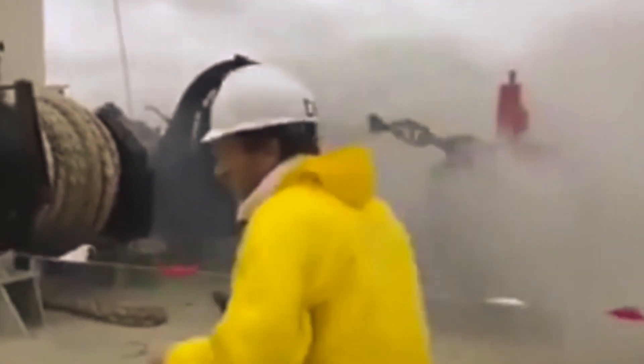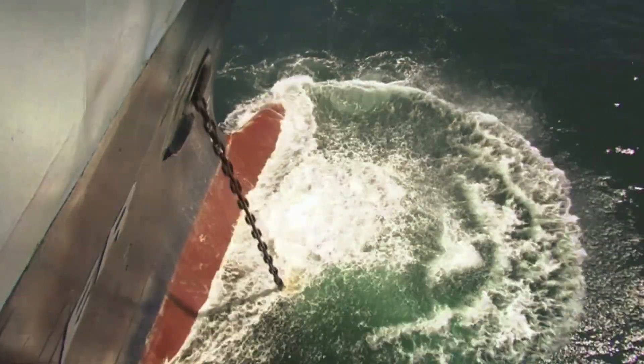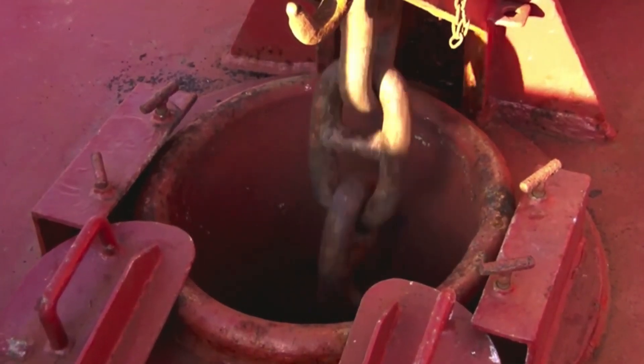Due to the risks to the crew involved in these operations, regular risk assessments should be held with focus on personal safety. Anchoring is considered by many seafarers to be a challenging exercise, as about 50% of anchor losses are related to faulty operations.